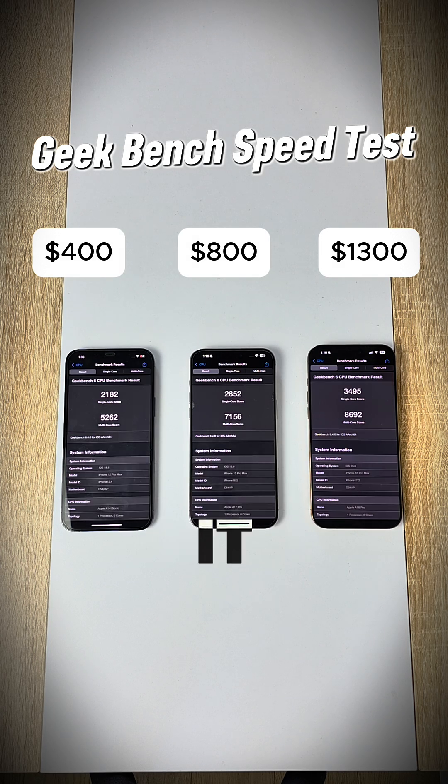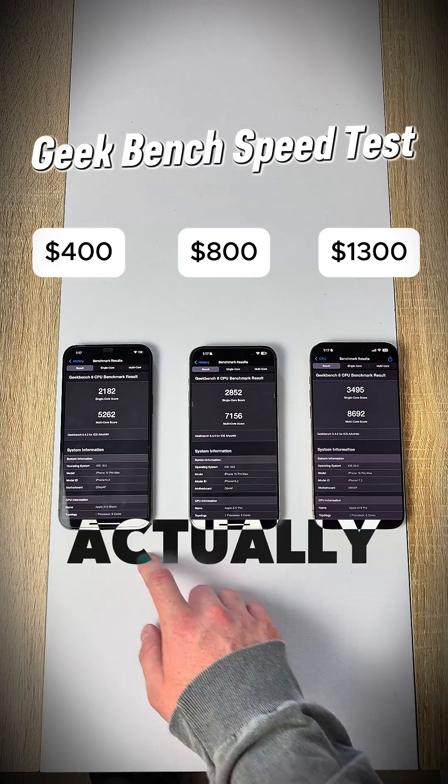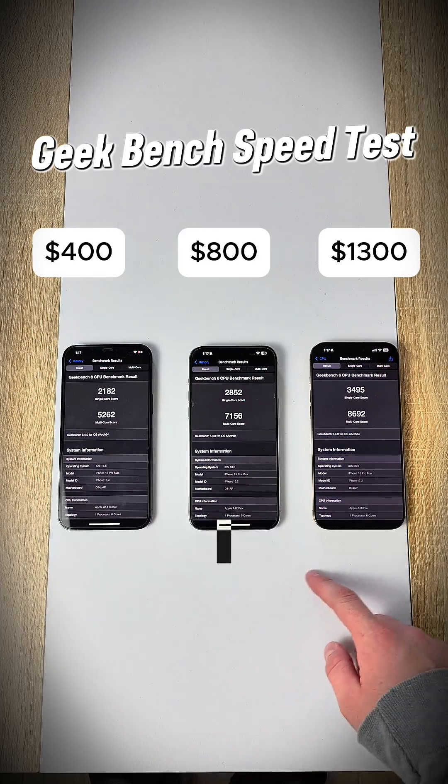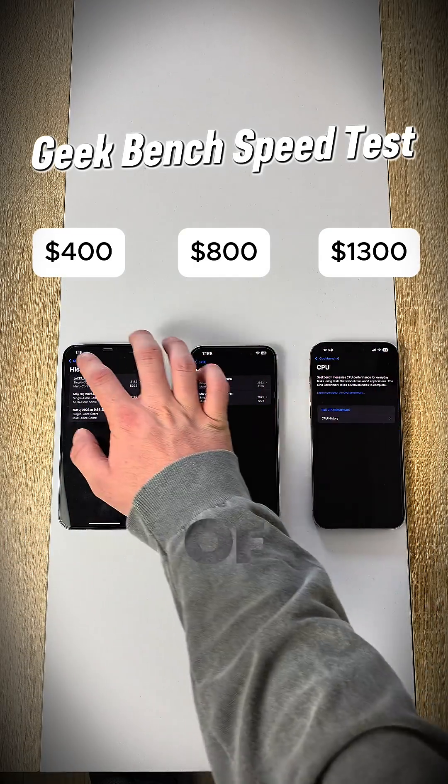We got the results now. It looks like all of our scoring is actually pretty close — just slightly incrementally better, which is actually impressive compared to the differences I saw with Samsung. This is actually very good performance on the side of Apple.